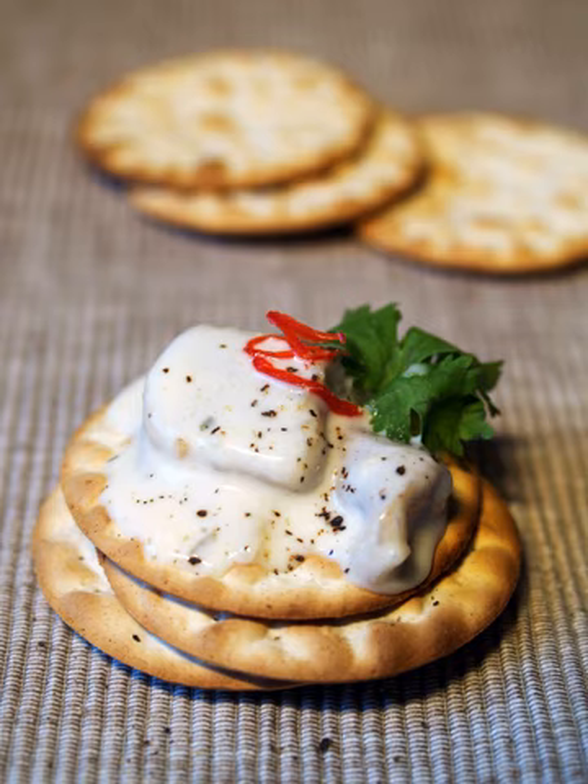Crackers are often branded as a nutritious and convenient way to consume a staple food or cereal grain. Crackers can be eaten on their own but can also accompany other food items, such as cheese or meat slices, dips, or soft spreads such as jam, butter, or peanut butter.